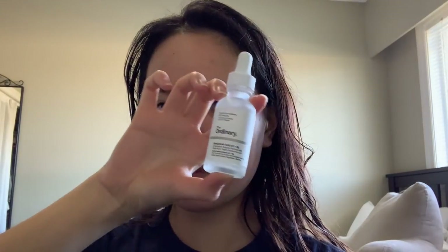Next up I have the hyaluronic acid serum from The Ordinary. I recently added this into my routine about a week ago and so far so good. Hyaluronic acid holds a thousand times more water than its own weight, so I highly recommend it for those with dehydrated skin.